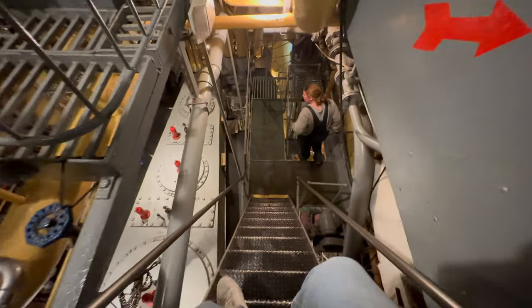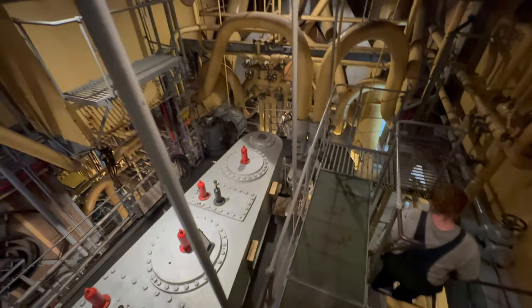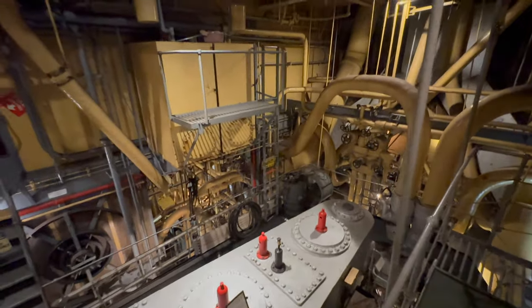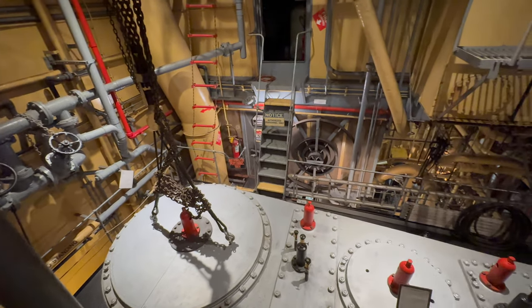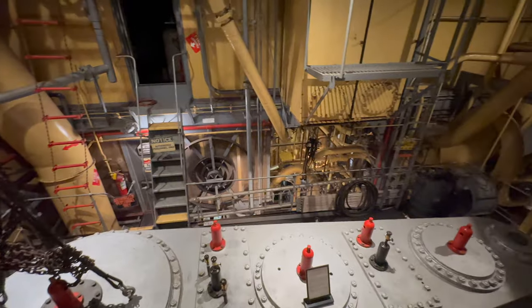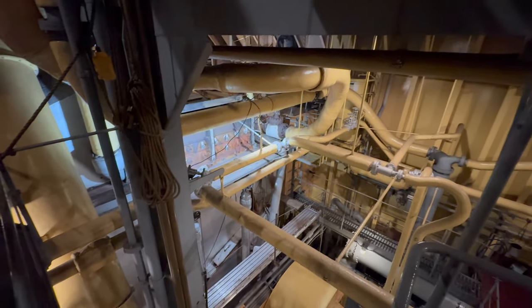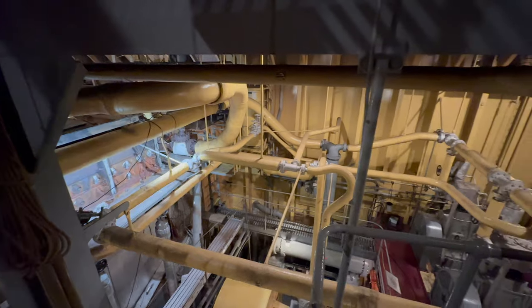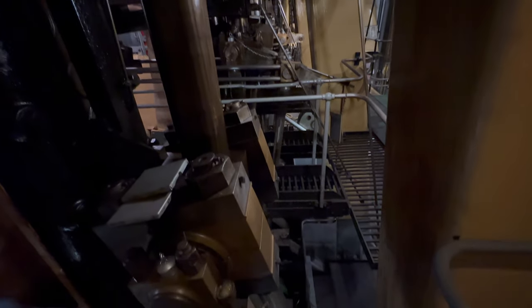Welcome to the engine room of SS Jeremy O'Brien. This is the 3-cylinder triple-expansion main engine — it provides 2,500 horsepower at 76 RPM. Interestingly, the engine scenes in the 1997 Titanic movie were filmed here. There's a separate video about it on my channel in the filming locations playlist.